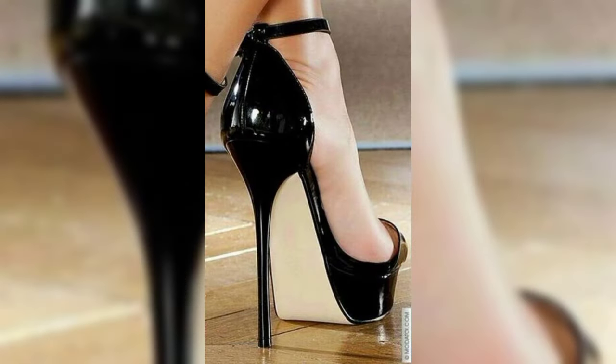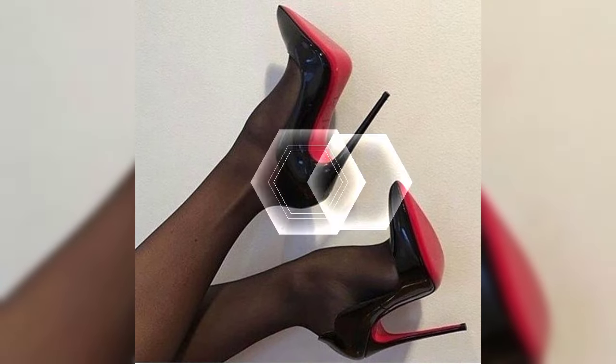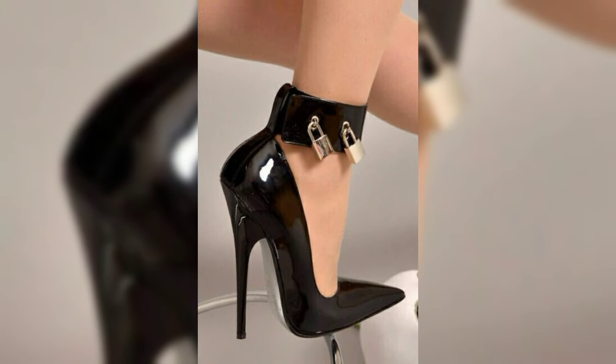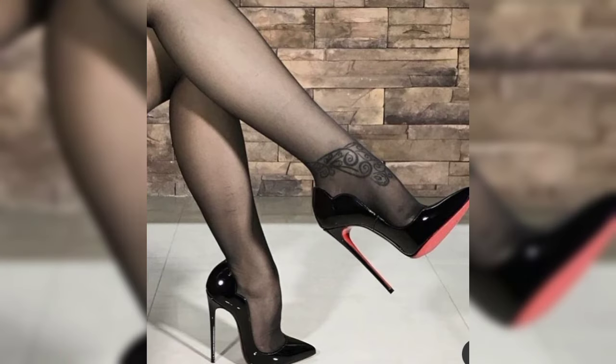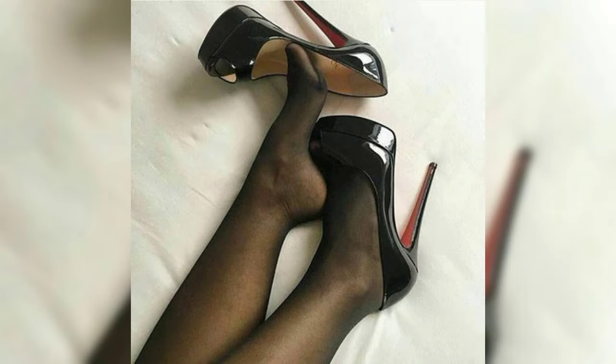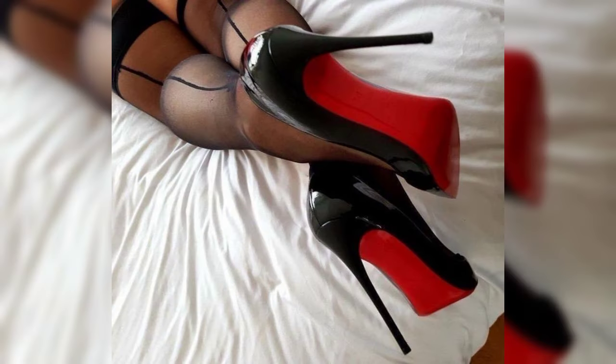First we have pumps, which are classic and versatile. They have a closed toe and a low-cut front, making them perfect for both formal and casual occasions. Then we have stilettos, known for their slender and sky-high heels. Stilettos exude elegance and are ideal for those special nights.